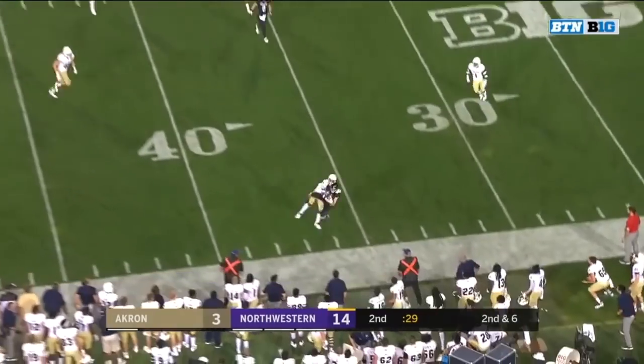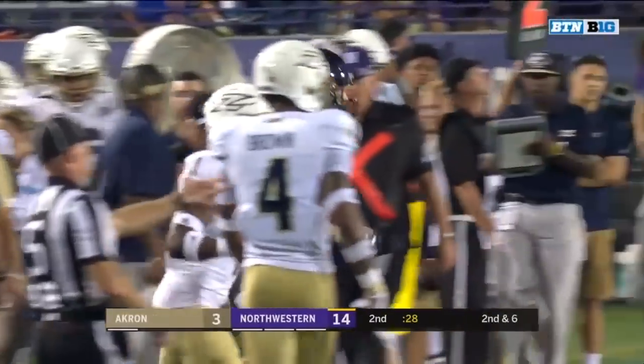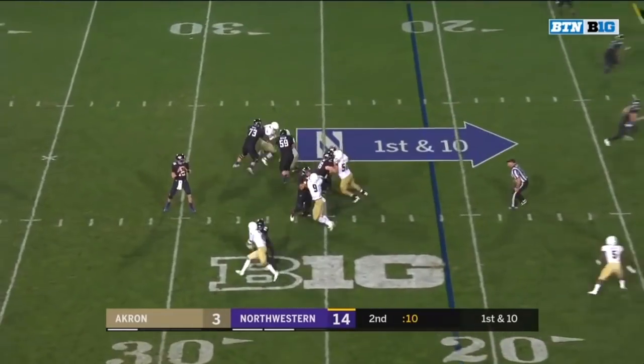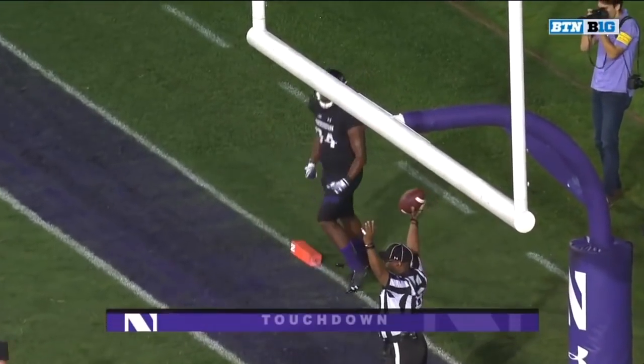Thorson again, very systematic. One more time, Skoranek. They're going to say he got a foot down inbounds. Thorson with some time across the middle — Thorson connects. Cameron Green for the touchdown.